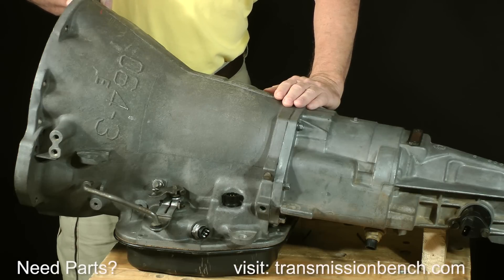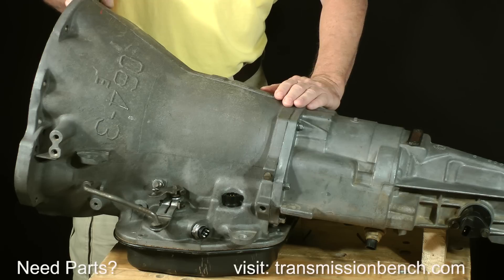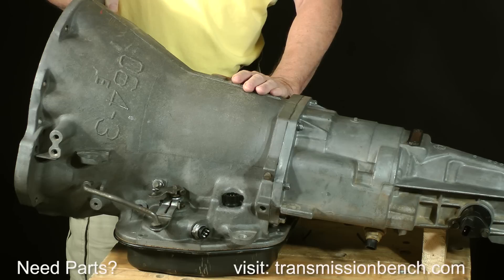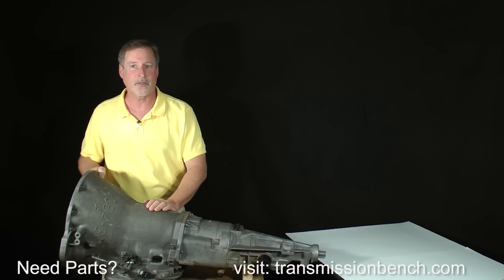Somewhat like Mr. Iacocca, this 1996 46RE is not doing very well — as a matter of fact, it would not do anything before it was removed from a Dodge Ram 1500 pickup. But its story won't end here. We're going to take it completely apart, discuss it, determine what replacement parts it will need, and then reassemble it to like-new condition. This transmission is about to begin chapter two of its life, and you're invited to come along.